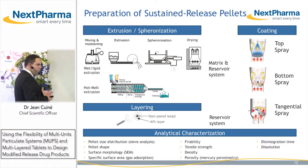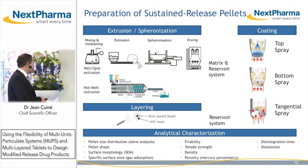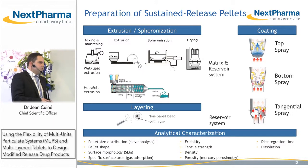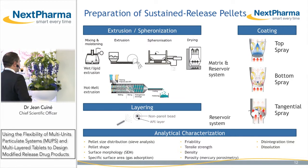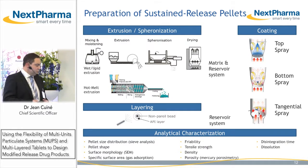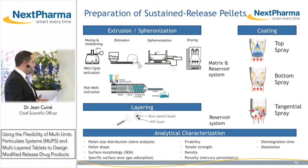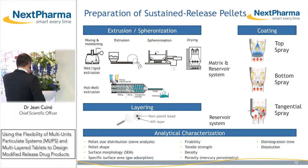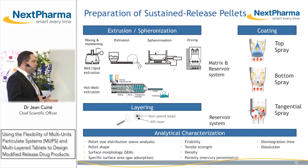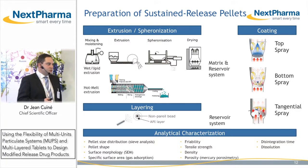What is becoming more popular and also more efficient because it requires fewer process steps is hot melt extrusion, where you melt the API together with the matrix and compact through twin screws to form your extrudates. It's a continuous manufacturing process in one single step, and then you can also spheronize. To provide sustained release or delayed release, you will coat with top spray, bottom spray, or tangential spray.